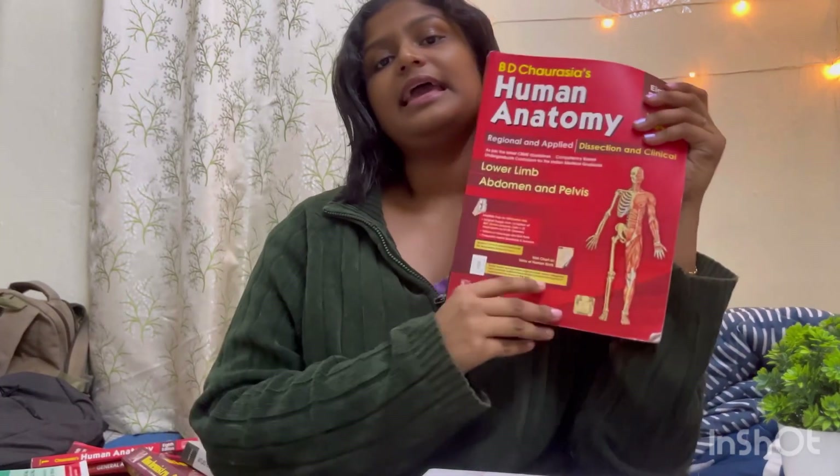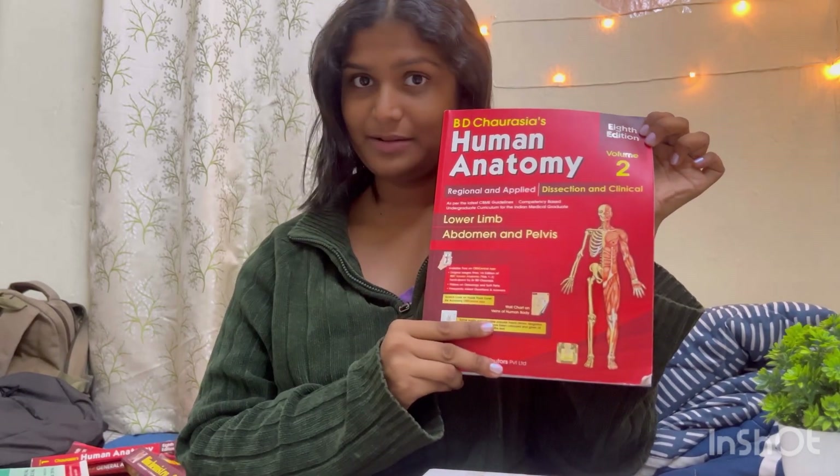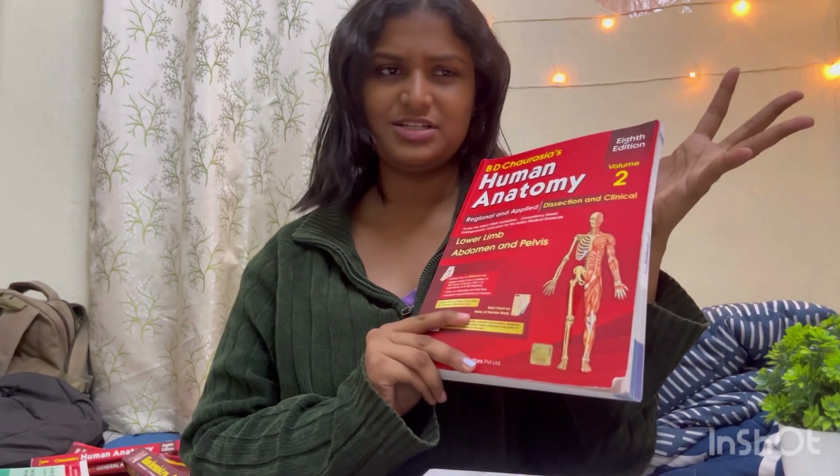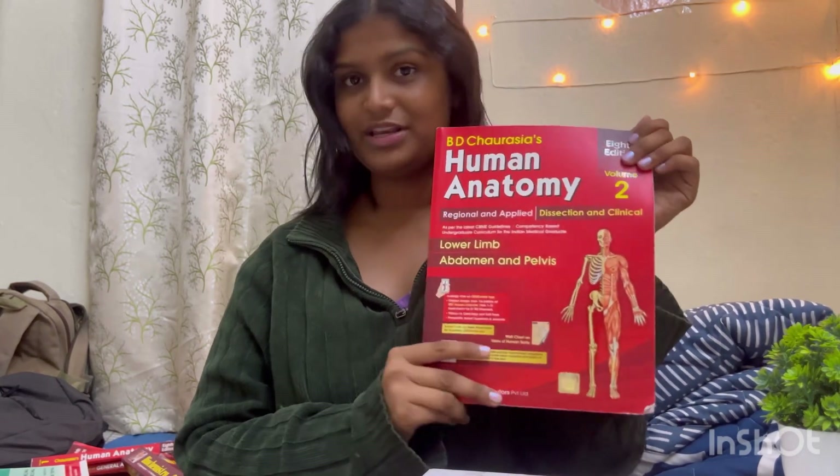Which book to refer for lower limb and abdomen? It's again BD Chaurasia, 8th edition, Volume 2 for lower limb, abdomen, and pelvis. It's a very good book and again it has all the questions, and the clinical anatomy is really good.